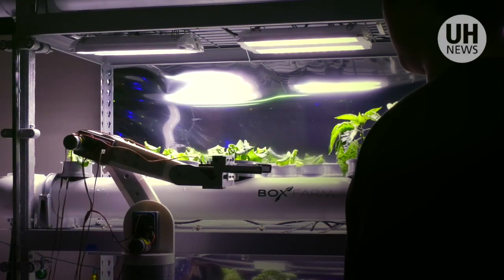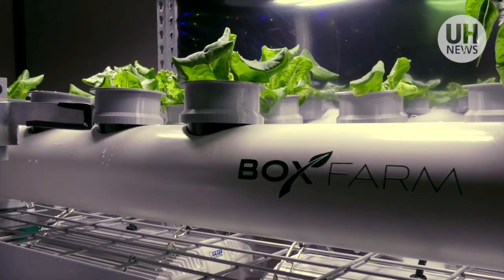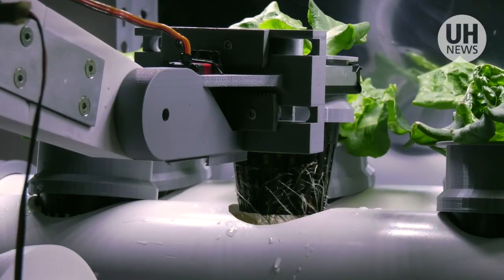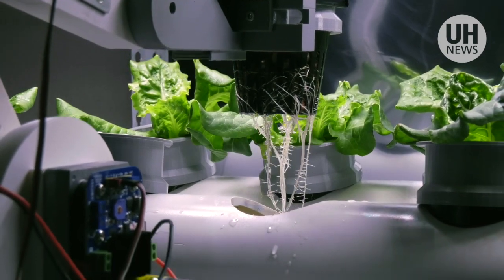This autonomous hydroponic growing system, called BoxFarm, was designed and built by engineering students at the University of Hawaiʻi at Mānoa. It may be an important tool for space crews traveling to the moon or Mars someday.